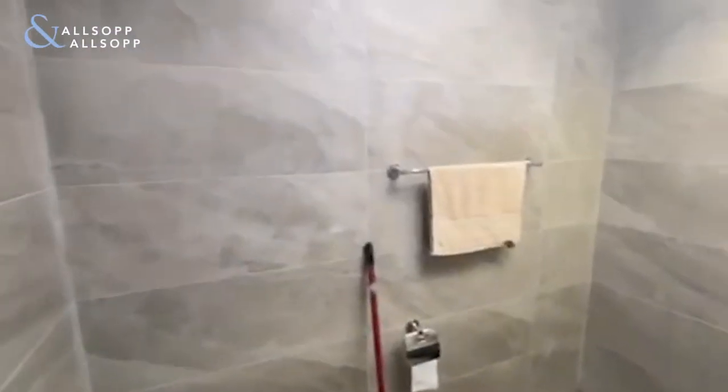As you go into the powder room, there's a great finish — really clean and bright feeling here.